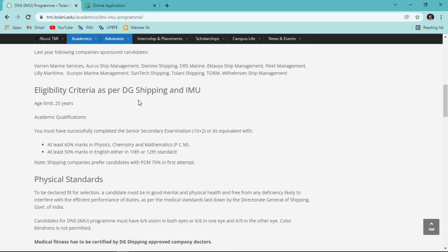Talking about eligibility criteria as per DG Shipping and IMU: first, age limit - you must not exceed 25 years on the date of course commencement. Second, academic qualification - you must have passed Senior Secondary (10+2); appearing candidates can also apply. Your combined PCM (Physics, Chemistry, Mathematics) percentage must be at least 60%, and English must be at least 50% in either Class 10 or Class 12.